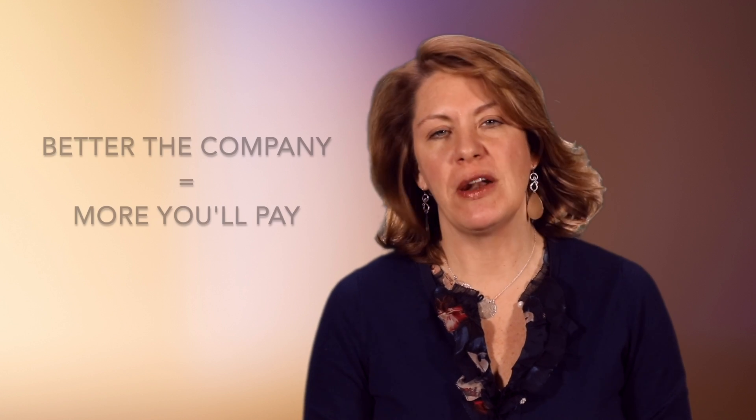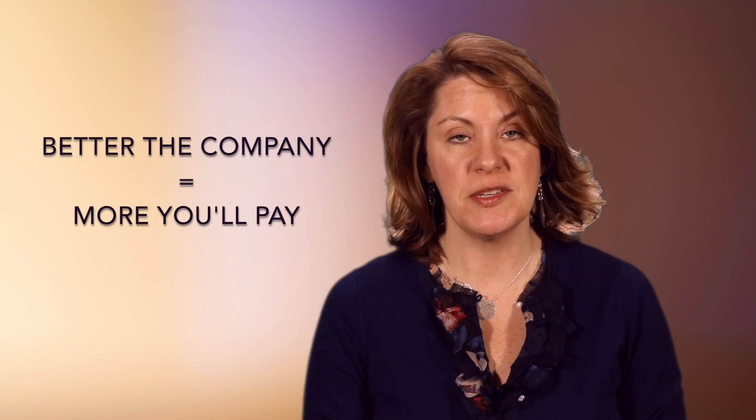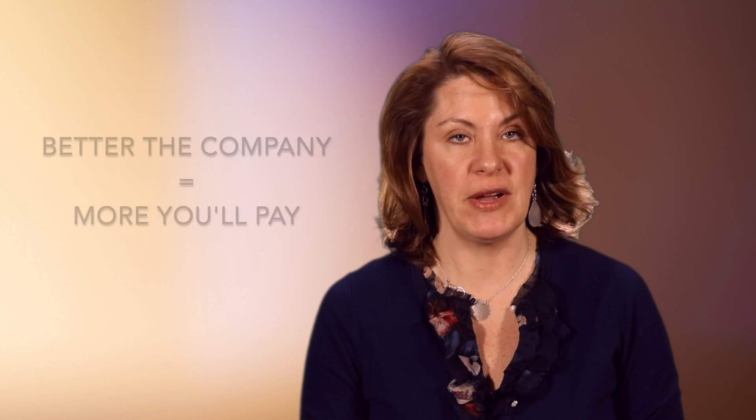And finally, know that the better the company or consultant, the more you're going to pay. You are, after all, paying for their expertise. And if your website is a primary source of new patients for you, it's definitely worth it. You've all heard the saying: if it seems too good to be true, it probably is. When you're shopping for your dental SEO partner, keep that in mind and make sure you are getting what you pay for.